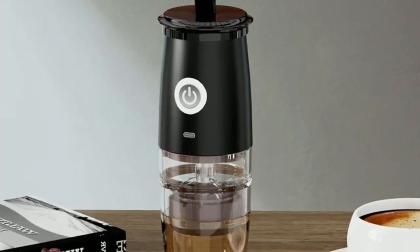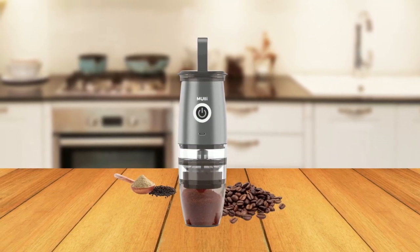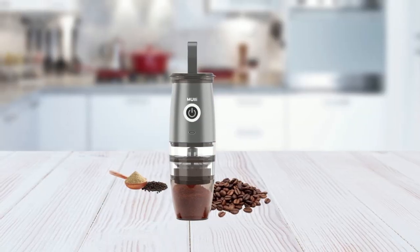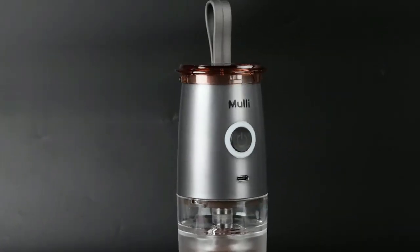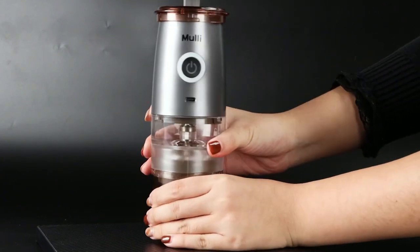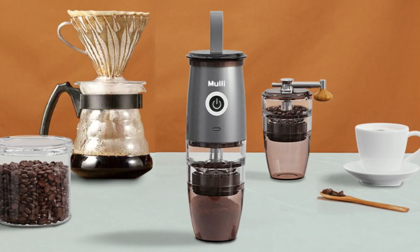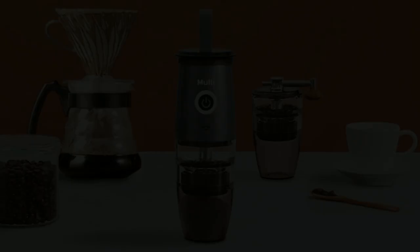And that's a wrap. We hope you enjoyed our showcase of the top 5 manual coffee grinders. Each one of them offers unique features and benefits, making it easier for you to choose the right grinder for you. Whether you're a coffee lover who wants to grind fresh beans every morning, or someone who loves to travel with their coffee, these grinders are a great option. Don't forget to like and subscribe to our channel for more informative content like this. Thank you for watching.